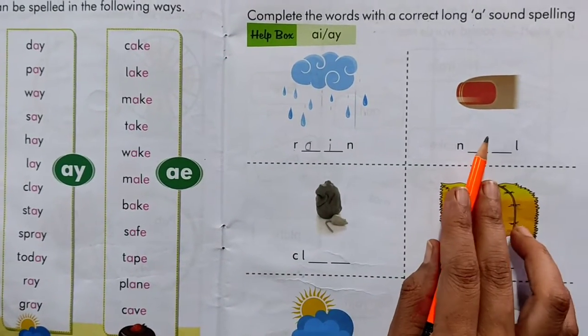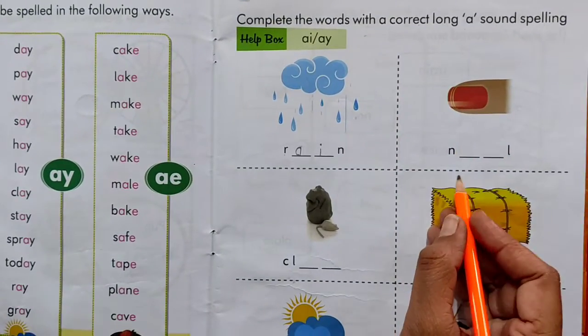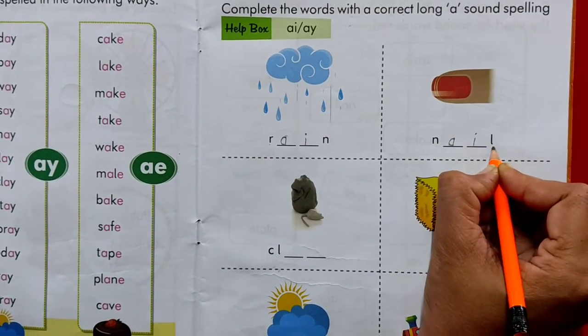Now kids, see the picture and tell. What is the picture about? Yes, nail. N-A-I-N. Nail.